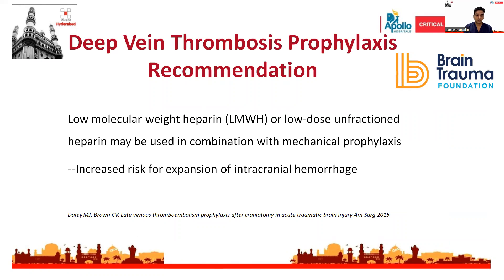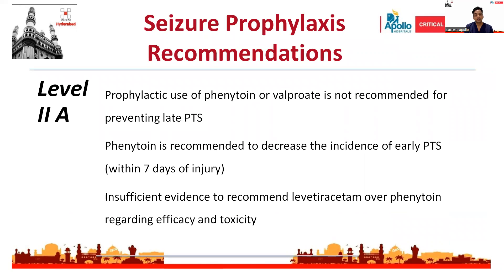For deep vein thrombosis prophylaxis, any traumatic brain injury patient should have DVT prophylaxis started as early as possible if there is no contraindication, either through medications or mechanical prophylaxis. Medications include low molecular weight heparin or low-dose unfractionated heparin. Level 2 recommendation states that prophylactic use of phenytoin or valproate is not recommended to prevent late post-traumatic seizures. However, phenytoin is recommended to decrease the incidence of early post-traumatic seizures within 7 days of injury.